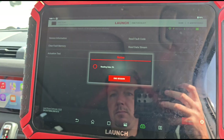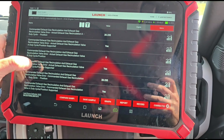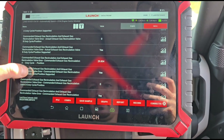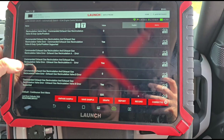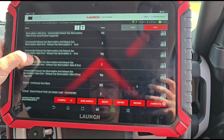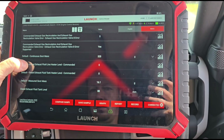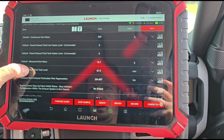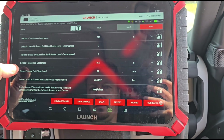We'll go to the data stream. We've got loads of information up on live data. We have 16 grams of soot — let's hold the revs up a bit.